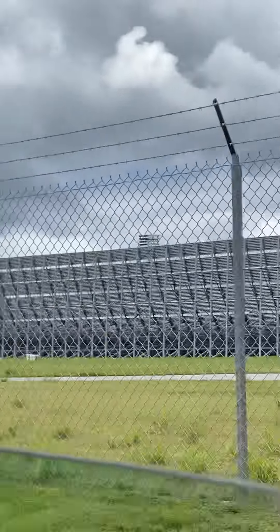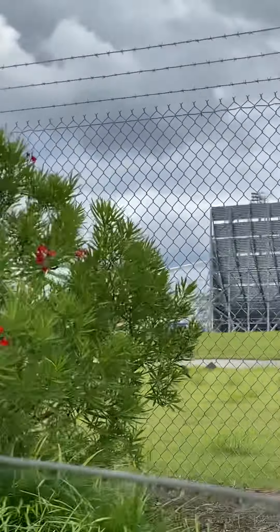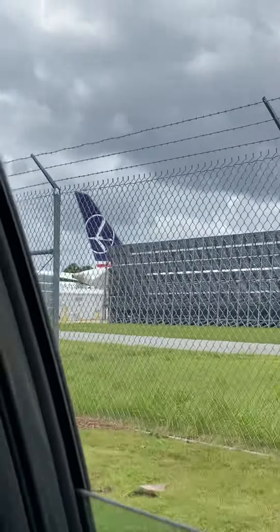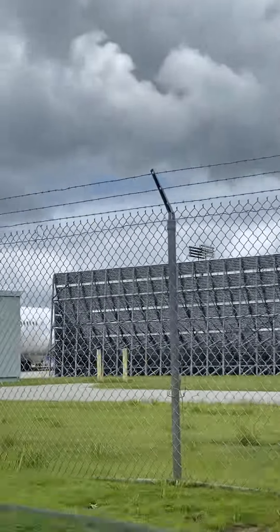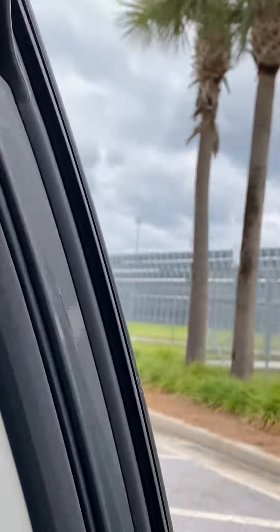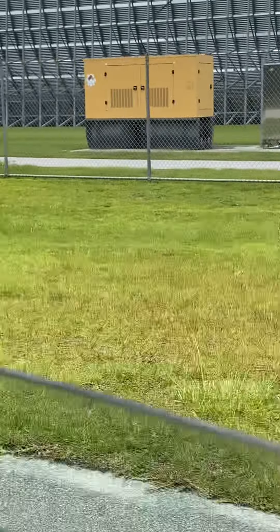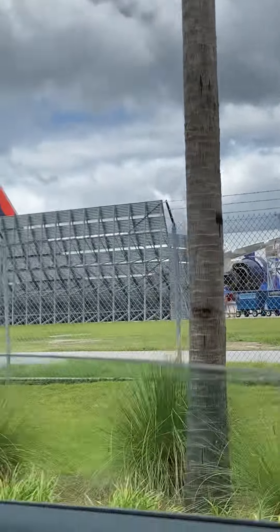Yeah, there's the Oman Air — Oman, as in the country of Oman — 787. And there's a LOT Polish 787 coming up. The last one in the row is another 787. All the planes on this line are 787s — no narrow bodies, only 787s. That's pretty much all the planes here.